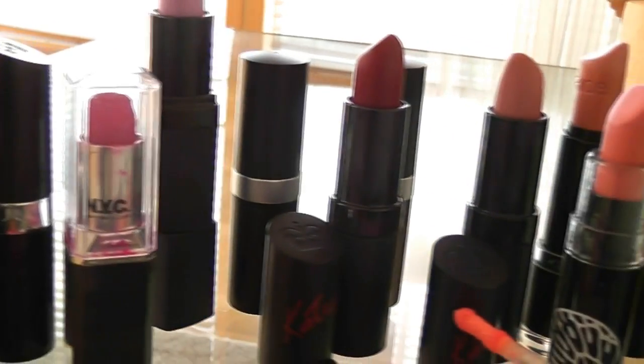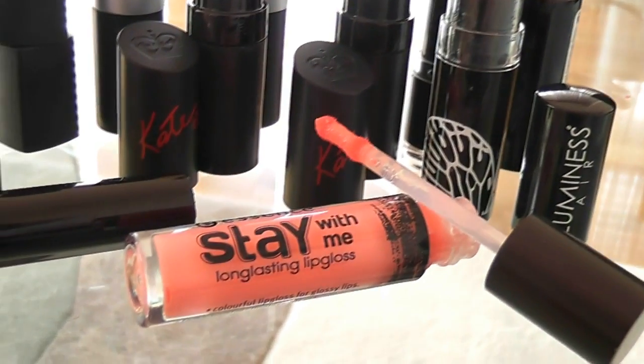Hi everybody, it's Friday! And you know what that means? It means that I'm back with another Friday Favorites video. Today's Friday Favorites video is brought to you by Shady Katie's collection.